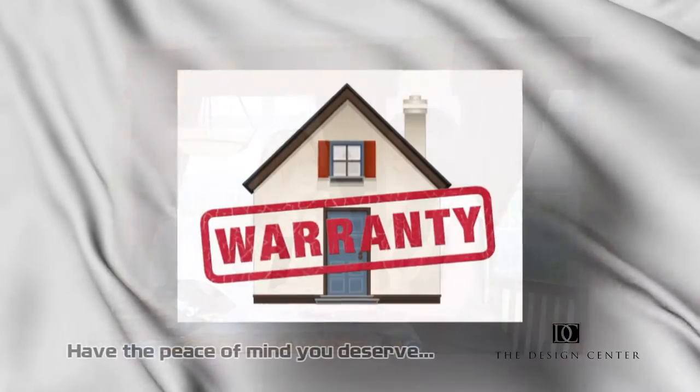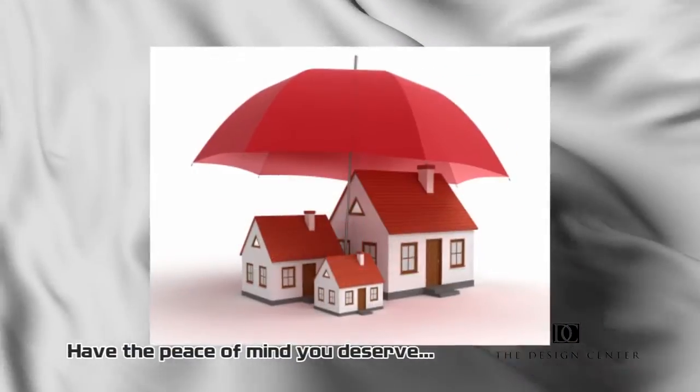And finally, when you purchase products through the Design Center, they're covered under the Builder's New Home Warranty, giving you the peace of mind that you deserve. As you can see, now's the best time to get the products that you really want.